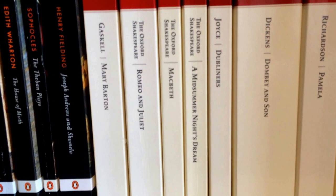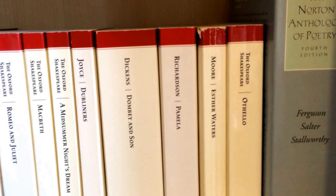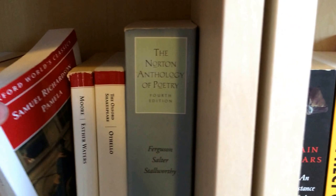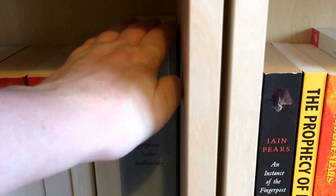The House of Mirth by Edith Wharton, The Theban Plays by Sophocles, Joseph Andrews and Shamela by Henry Fielding, then Mary Barton by Elizabeth Gaskell, Romeo and Juliet, Macbeth, and A Midsummer Night's Dream, James Joyce's Dubliners — I secretly really hate James Joyce, he's definitely not one of my favourites — Dombey and Son by Dickens, Pamela by Samuel Richardson, Esther Waters by George Moore, Othello, and then my Norton Anthology of Poetry, which is a beast of a book.